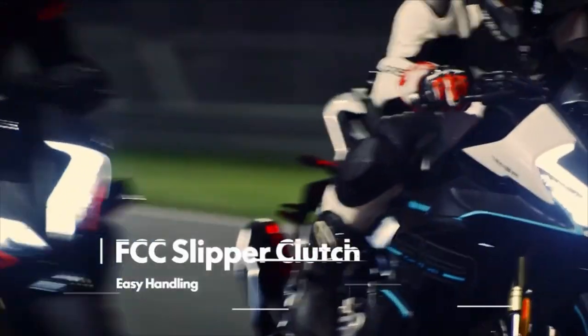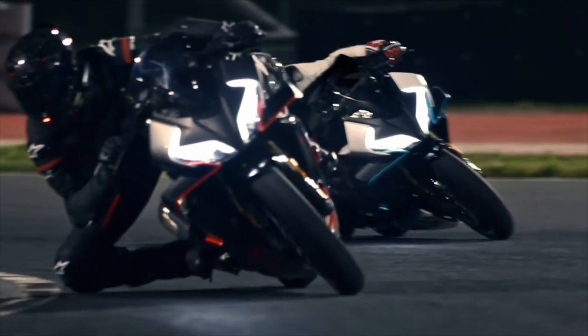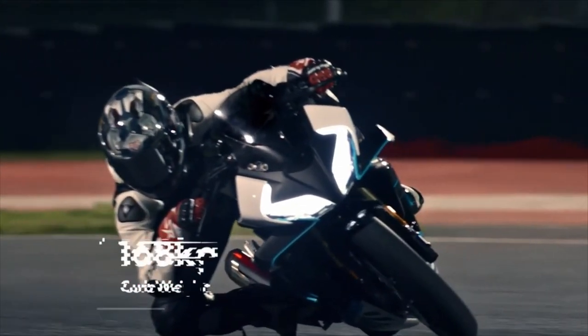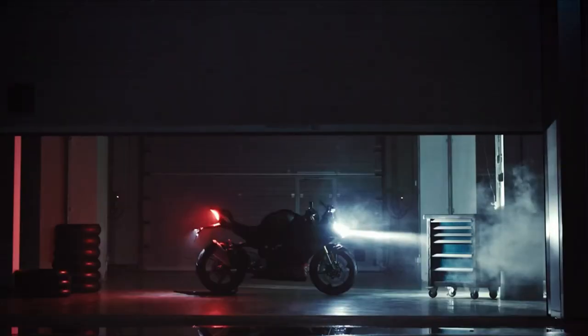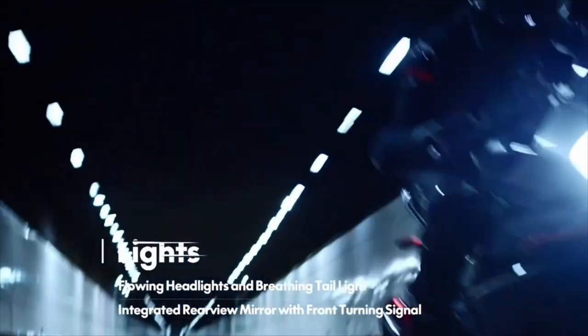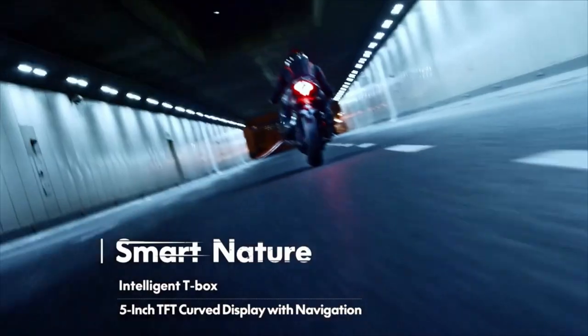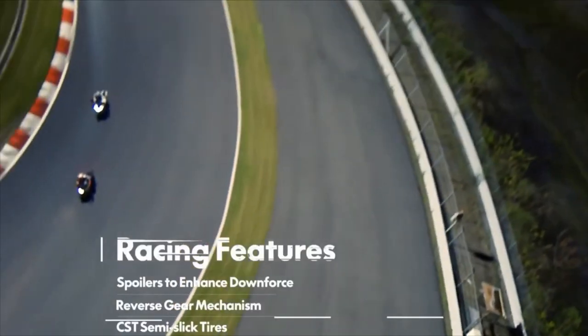Developed from the SRC21 concept, it's powered by an all-new 449cc liquid-cooled fuel-injected parallel twin engine, with four valves per cylinder, double overhead cams, a 270-degree crank and a slipper clutch. Rated at 49.6 horsepower, it peaks at 9,500 rpm and will give you 39 newton metres of torque at 7,600 rpm.